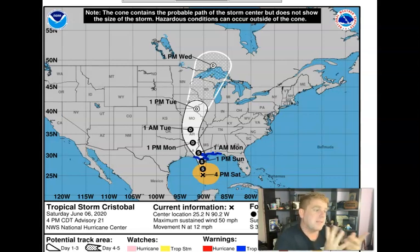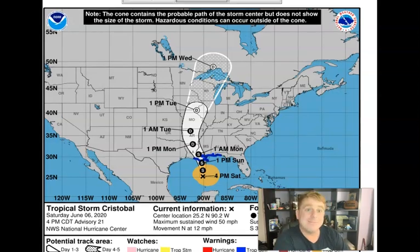Cristobal is the third named storm — the earliest 'C' named storm in the Atlantic on record — so that could be telling of what the season is going to be like. Anyway, I'm posting this on my Facebook page. If you guys are curious, I'm trying to talk more about Atlantic storms and storms around the world in general. Of course when there are typhoons in the western Pacific I will also talk about those. If you guys have questions, comments, or suggestions, let me know down in the comment box below, and as always, stay safe out there.